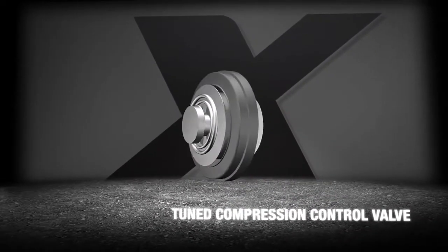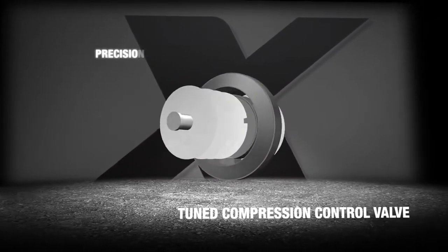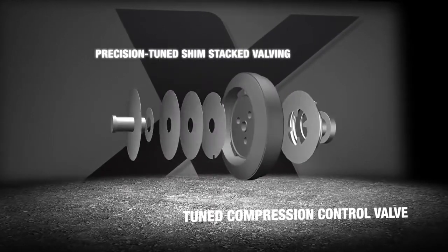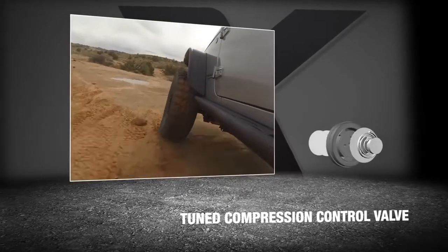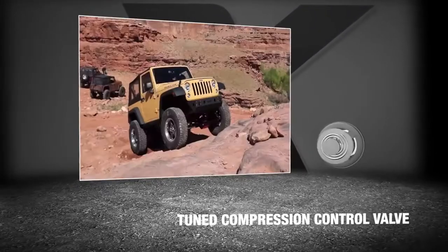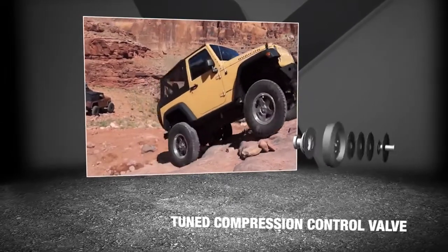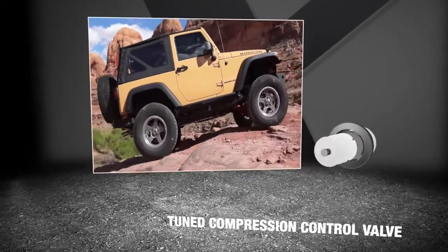The tuned compression control valve is a custom-tuned clamped disc base valve that regulates fluid transfer during the shock's compression cycle to help absorb impacts without disc flutter and to help maintain vehicle control in virtually any environment. The precision-tuned shim stack valving allows the motion of the shock to work in harmony with the vehicle during on- and off-road driving.